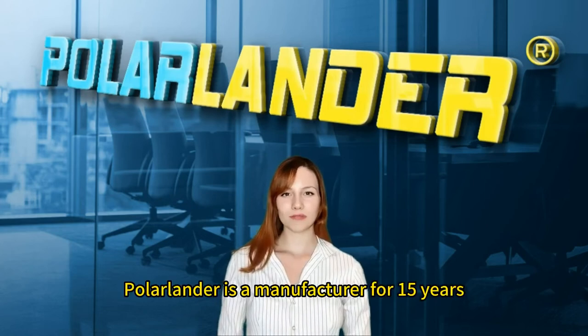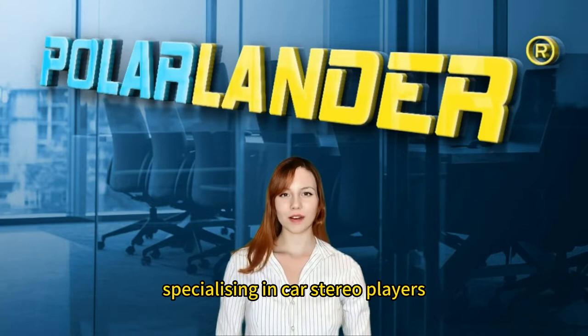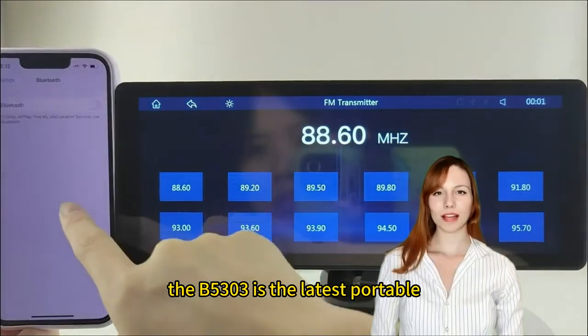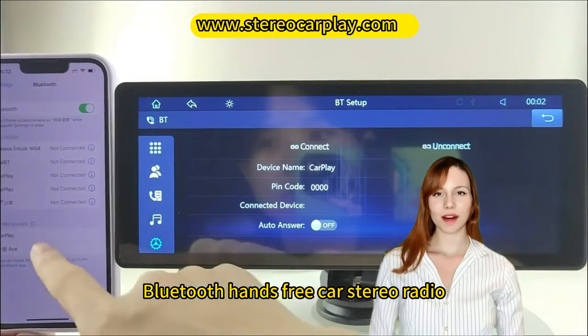Polar Lander is a manufacturer for 15 years, specializing in car stereo players. Today, I'm here to introduce a hot-selling car monitor. The B5303 is the latest portable sunshade model of wireless Apple CarPlay Bluetooth hands-free car stereo radio.